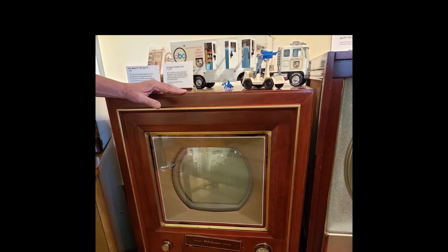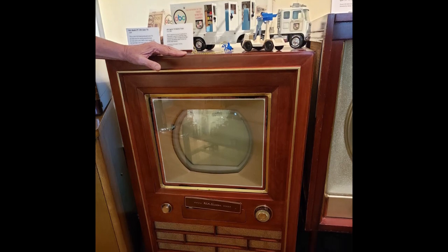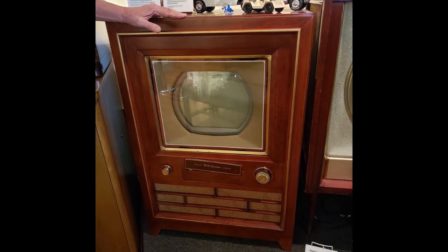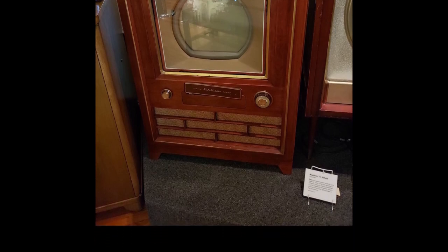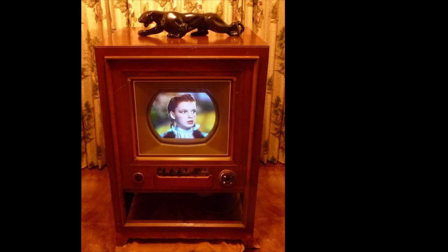So my question to you: did your family ever own an RCA CT100? What was your first color TV? My first color TV was a floor model Zenith in the 1970s, which I remember very, very well.